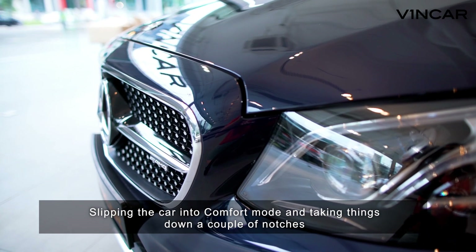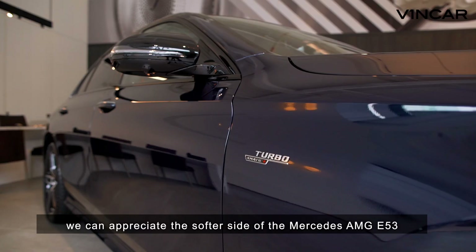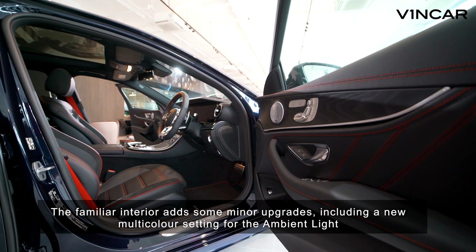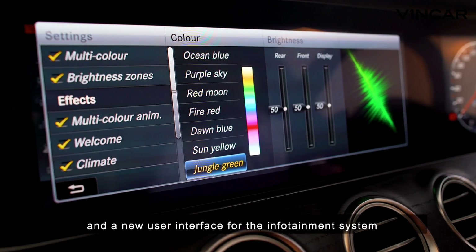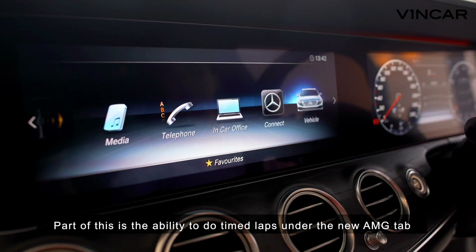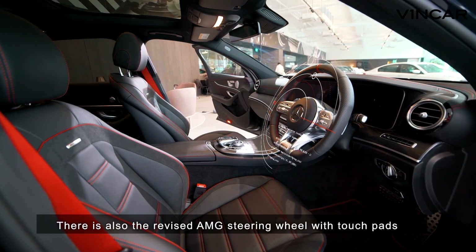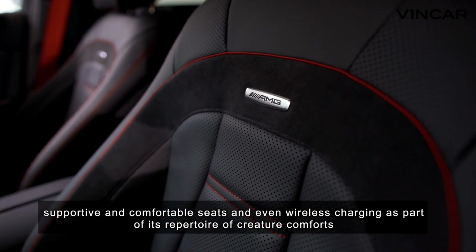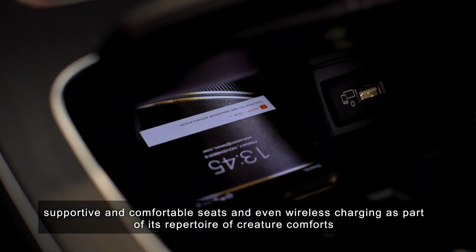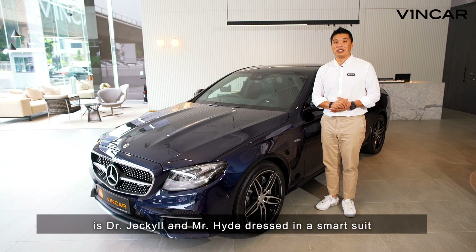Slipping the car into comfort mode and taking things down a couple of notches, we can appreciate the softer side of the Mercedes-AMG E53. The familiar interior adds some minor upgrades, including a new multi-colour setting for the ambient light and a new user interface for the infotainment system. Part of this is the ability to do time-lapse under the new AMG tab. There is also the revised AMG steering wheel with touch pads, supportive and comfortable seats, and even wireless charging. The Mercedes-AMG E53 4Matic Plus is Dr. Jekyll and Mr. Hyde dressed in a smart suit.